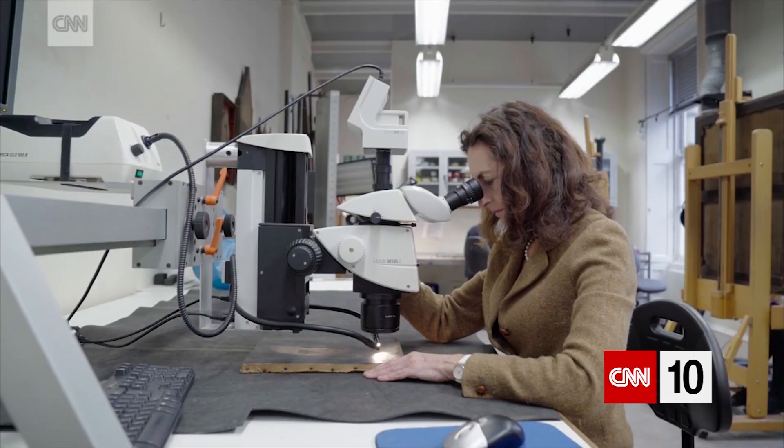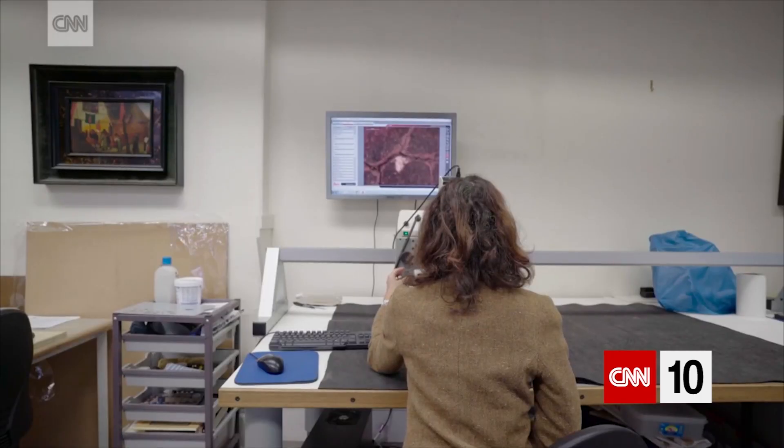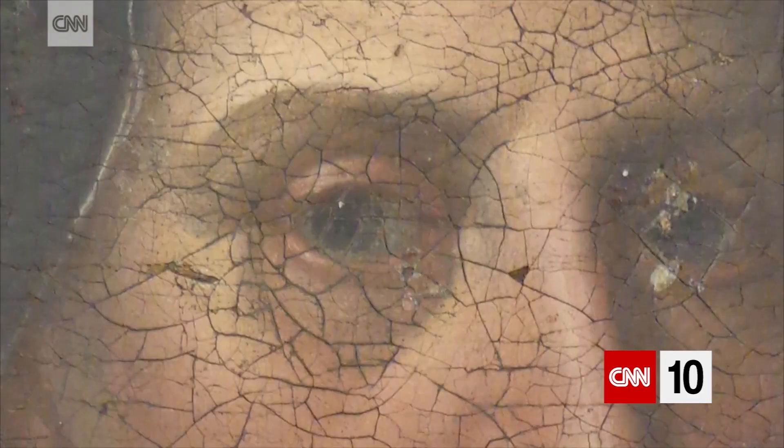There are always new discoveries to be made. Each of these techniques tells you something different. To make you a good conservator, I think that you need all those elements.